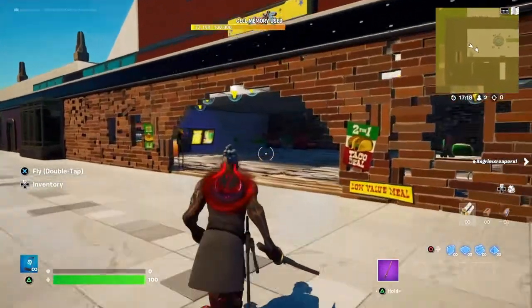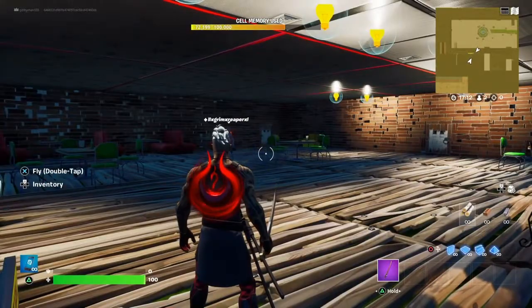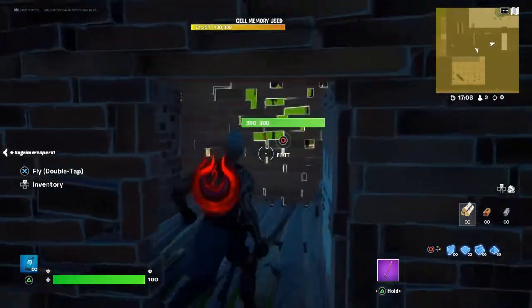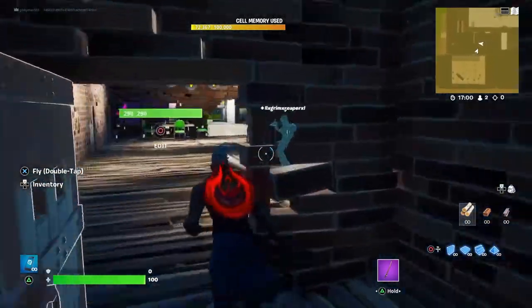Over here we have our awesome Mexican restaurant — our first structure in this building. And back here we enter the kitchen. This is the little kitchen.